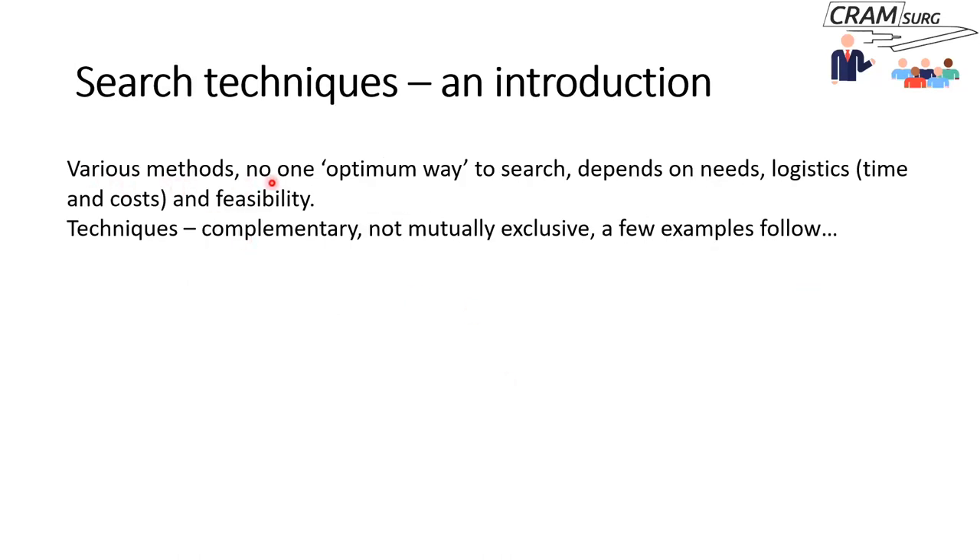There are various search techniques, and whenever there are various methods to address a problem, you can conclude there's no one optimum way. What method you choose depends on precisely what your needs are, the time you have, whether you have money to pay for papers, and overall feasibility. These methods are all complementary and not mutually exclusive. I'll mention a few techniques briefly in the context of central neck dissection in thyroid cancer surgery.